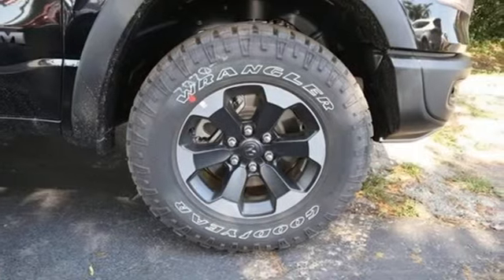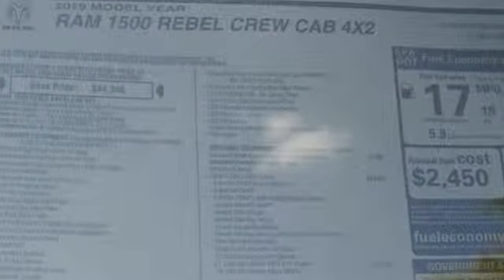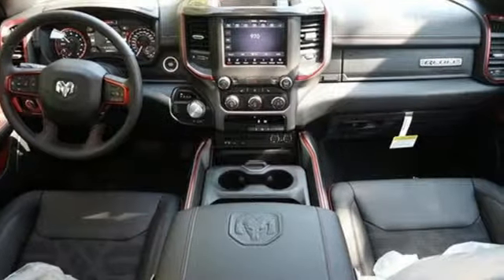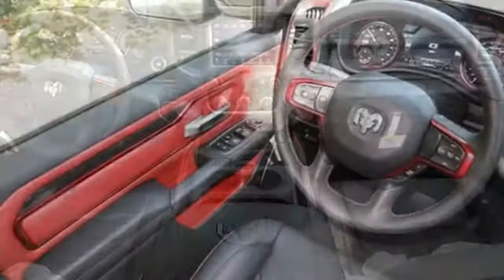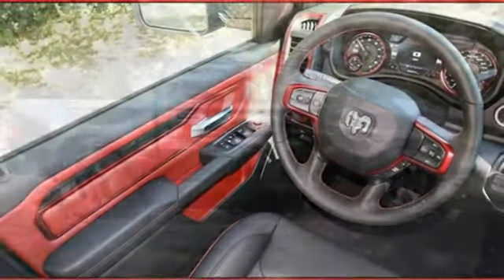Automatic transmission, shocks, driver selectable mode, active grille shutters, streaming audio, power heated mirrors, heated steering wheel, aluminum wheels, rear wheel drive, rear parking sensors, and V8 engine.